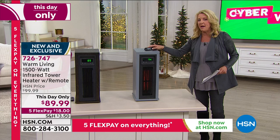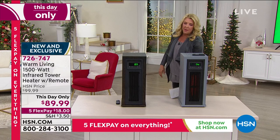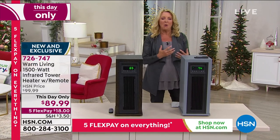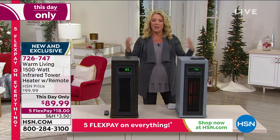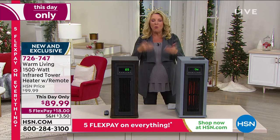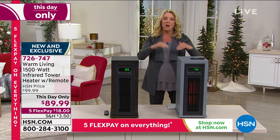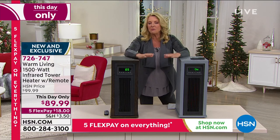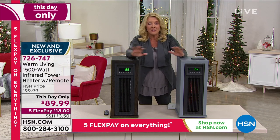Think about how many of you go to work all day and keep the house at a really high heat all day because it's bitterly cold. That's just wasting a ton of money. Why not set the timer and allow this to come on so that when you walk into your house, that room is nice and warm and toasty without running your heat on high all day? That long-term savings from the built-in timer — to me, that is brilliant.